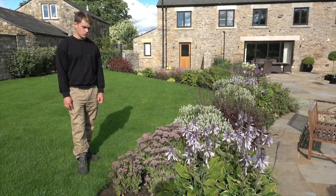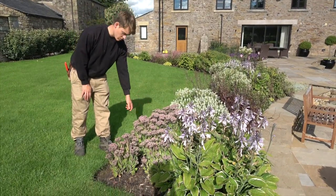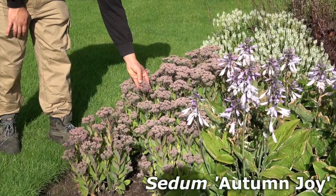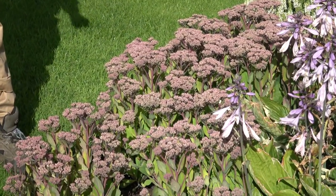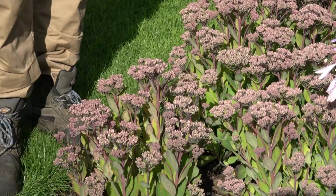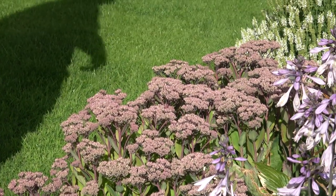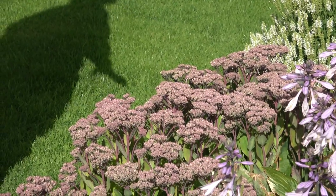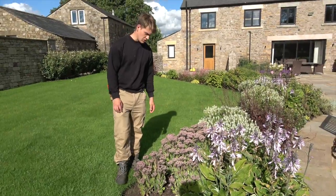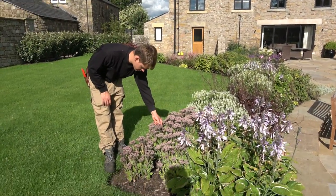Another perennial which is great for butterflies — and when it's fully in flower it'll be absolutely covered in them — is sedum. This is Sedum 'Autumn Joy', which really does get the pollinators going. It's quite crucial to have plants like this in your garden because, as I mentioned, in autumn they're going to be storing up for the winter, so you need plenty of them so they can take on that nectar. We've got this all over the garden and it's just about to come into flower now — you can see these flower heads forming.